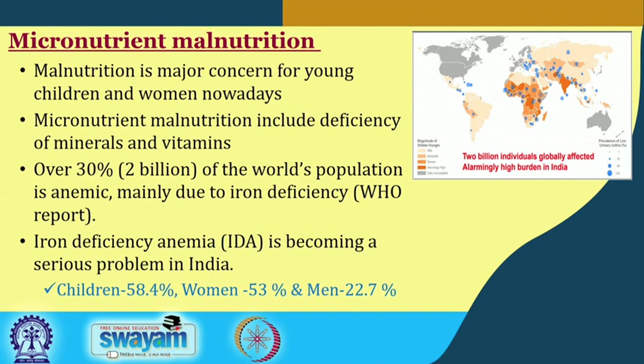According to a WHO report, iron deficiency anemia is becoming a serious problem in India also. According to the latest government survey, about 58 percent of children, 53 percent of women, and around 23 percent of men are anemic in India.